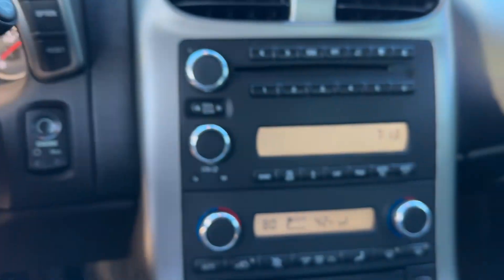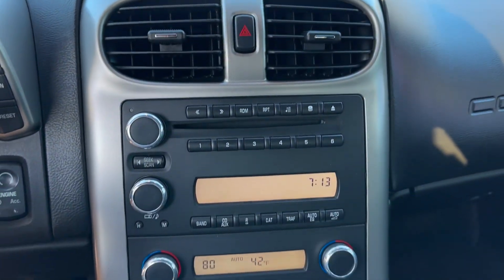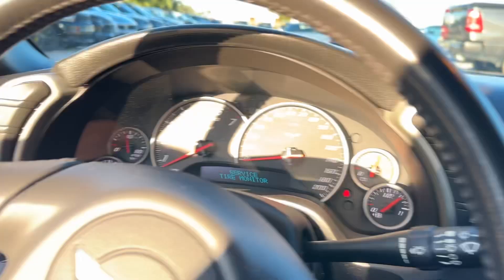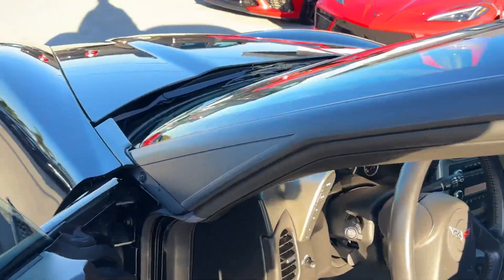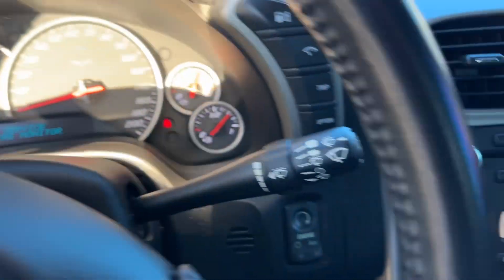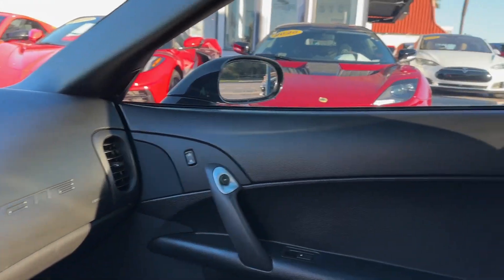I'll let you hear the exhaust. Heat and air both work just fine. The exhaust is not annoyingly loud, which is awesome — I've had Corvettes where the exhaust is extremely loud, but this one has a really nice tone to it. It has a removable targa top. It also comes with a battery tender — can't see it from this angle but it's back there in the back.